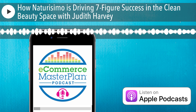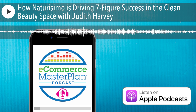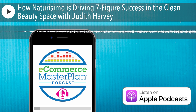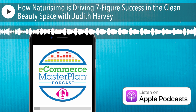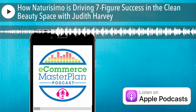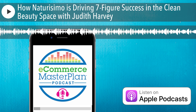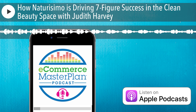Now to introduce our special guest: Judith Harvey is the e-commerce lead at Naturisimo, the home of Ethical Beauty. Founded in 2008, they now sell via their Shopify store with seven-figure sales. Hello, Judith. Hey, Chloe. Awesome to be catching up with you again. How did you end up in the world of e-commerce?